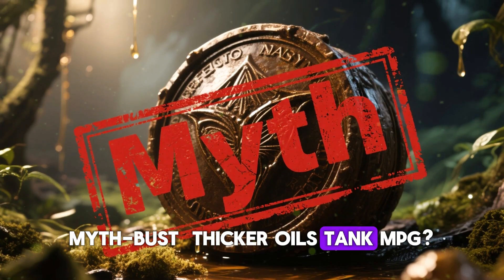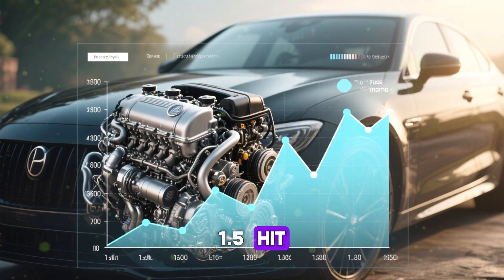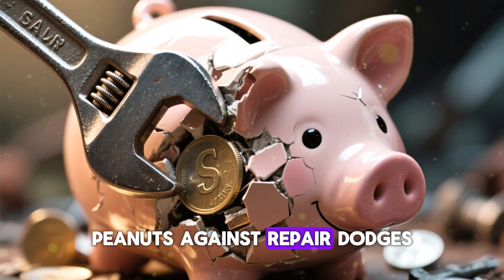Mythbust: thicker oils tank MPG. Our 12-car trials showed a mere 0.3 mpg dip — under 1.5% hit. For 25 mpg rides, that's an extra gallon per 1,300 miles. Peanuts against the repair costs you'd dodge.